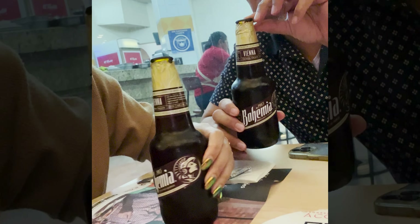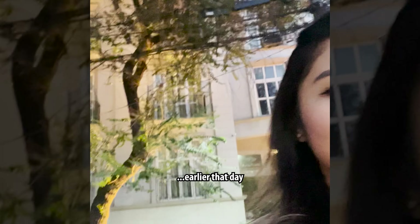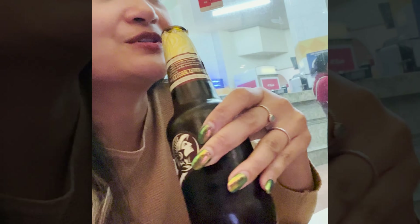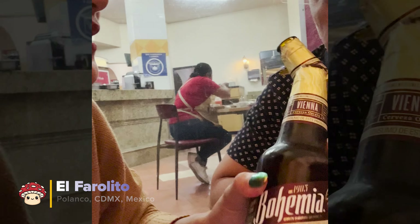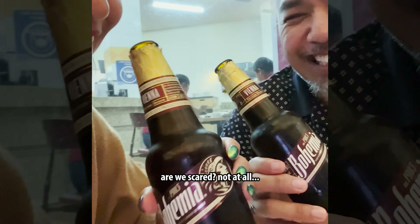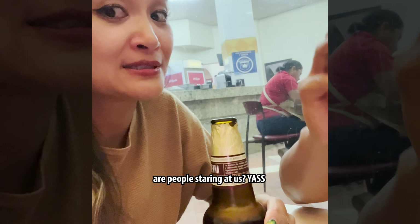We found this nearby pocket joint right next to the hotel, right across the street. It's a very nice area and everything smells delicious in our neighborhood. We just came from dinner and now we're just having some tacos. We're sitting outside. Are people staring at us? Yes, I know.